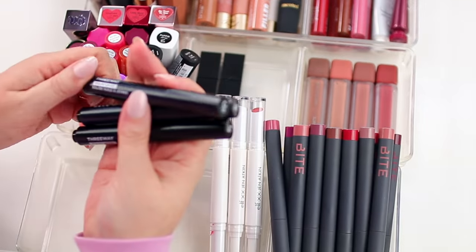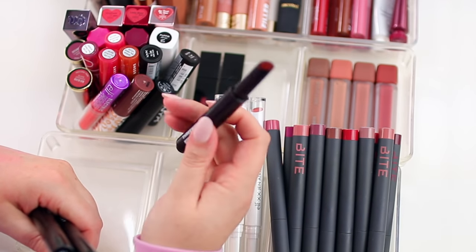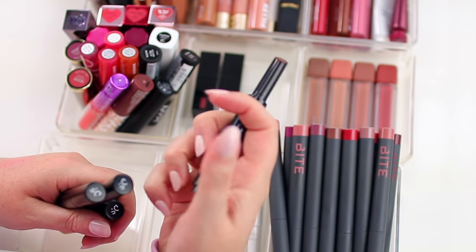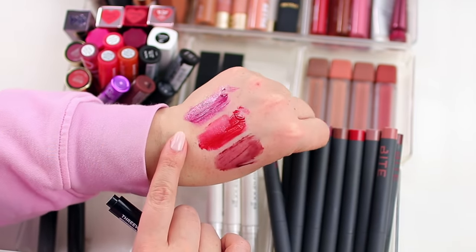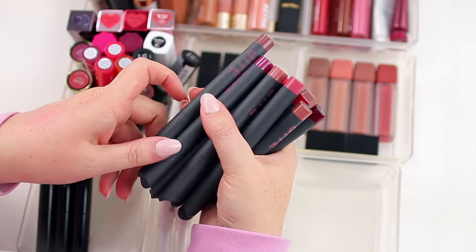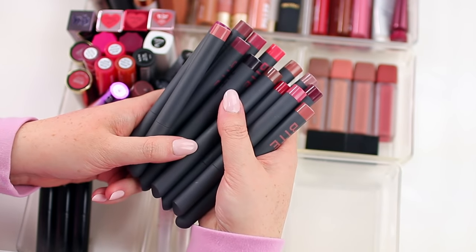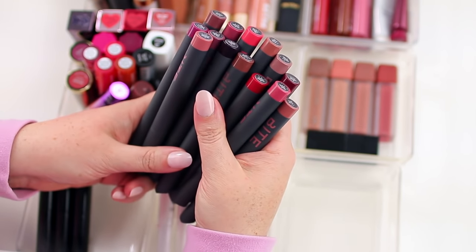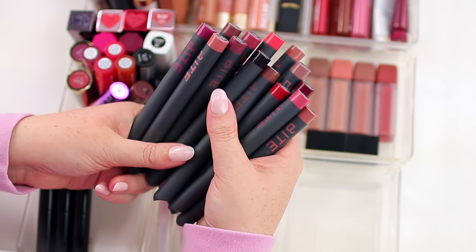These are the Deck of Scarlet Three-Way Solid Lip Oils — they're so interesting. They remind me of the Tarte Maracuja Juicy Lips but with a lot more pigment. They have the most glossy, beautiful, moisturizing texture. This one is Bordeaux Baby, this one is Scarlet Passion, and this one is Merlot Moves. If you like the Tarte Maracuja Juicy Lips but want a more pigmented lip product, these are so pretty. Then I have all of my Bite Beauty Power Move Creamy Matte Lip Crayons — I don't really want to part with any of these because this is my number one lipstick formula. It's so pigmented and so comfortable on the lips, stays in place pretty well, and the colors are so nice. But there are probably shades I don't reach for super often, so let me swatch them.